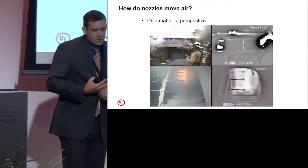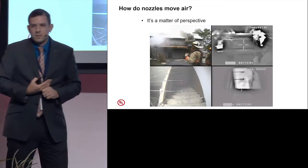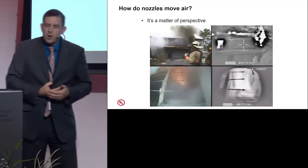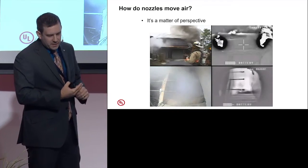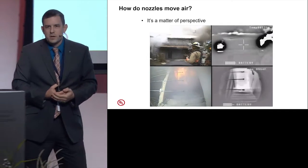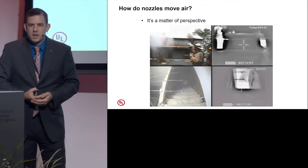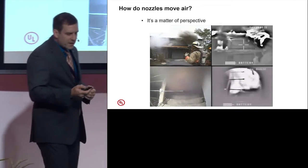So if we look at nozzles and don't include the fact that we're moving air with them, we really don't have a holistic view of that fire attack. I could do the same exact thing we saw there by just having a stiff wind go in that window — it's the air that's making that movement happen.